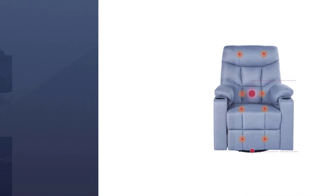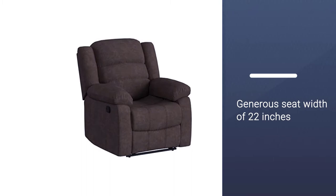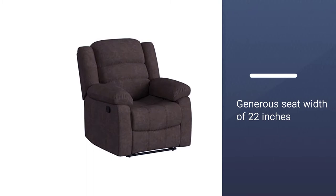This chair comes with a soft padded back and a plush seat cushion. It is also very spacious, given its generous seat width of 22 inches. With a recline of 140 degrees, this chair is perfect for power napping.